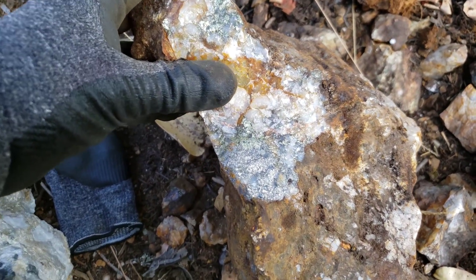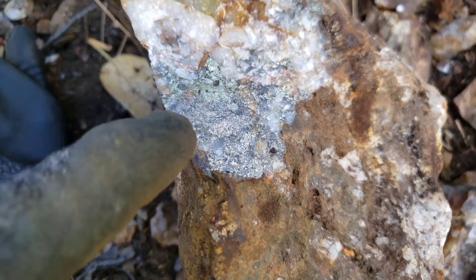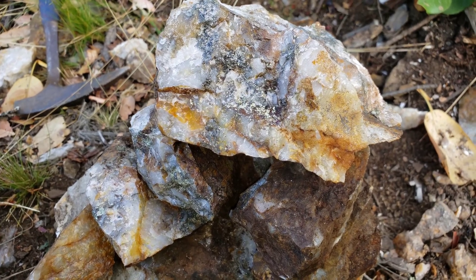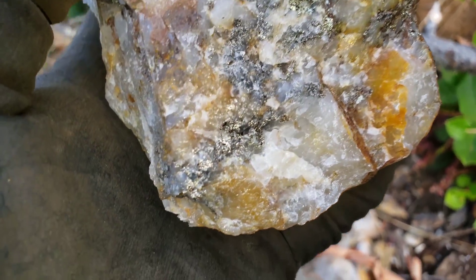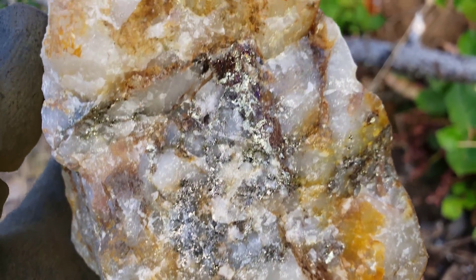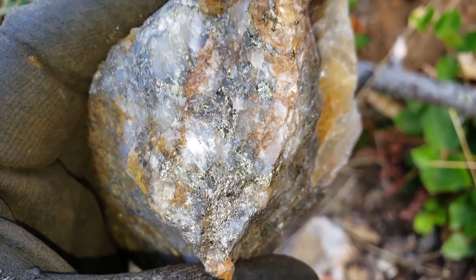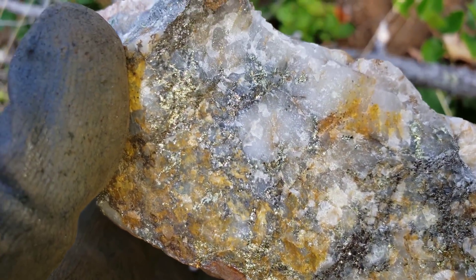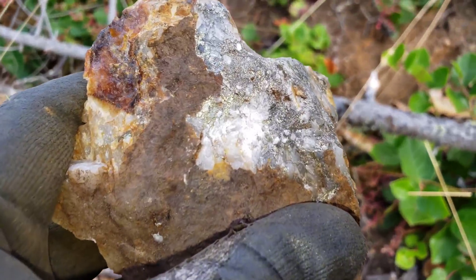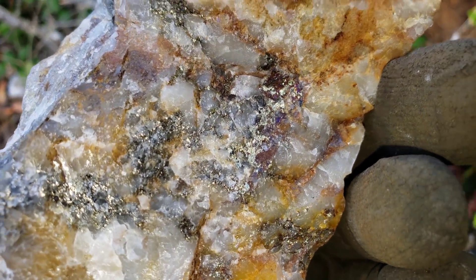Here's another one I just pulled out - very nice looking. A few more samples we pulled off the vein here with some really nice looking mineral in there.